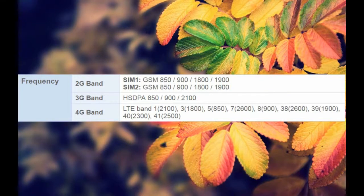Frequency 2G Band — SIM 1: GSM 850, 900, 1800, 1900. SIM 2: GSM 850, 900, 1800, 1900.